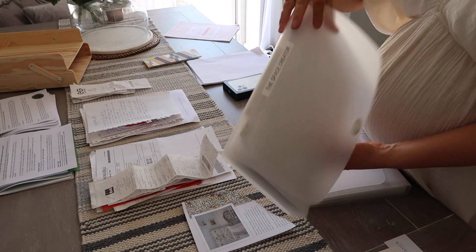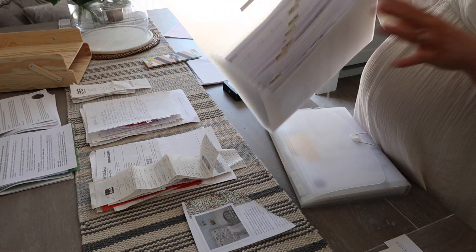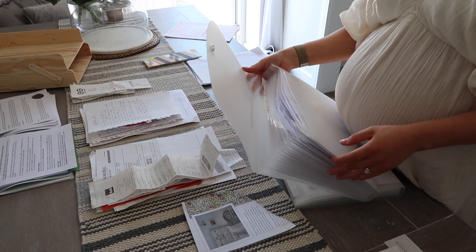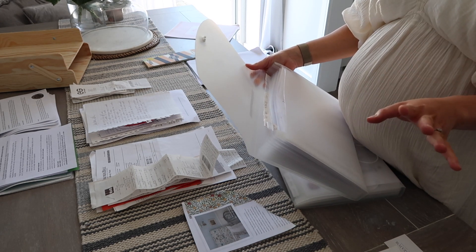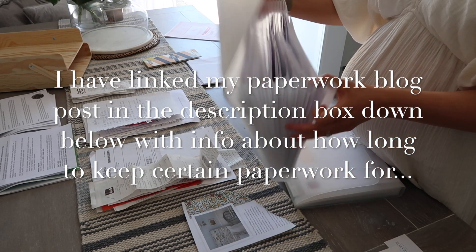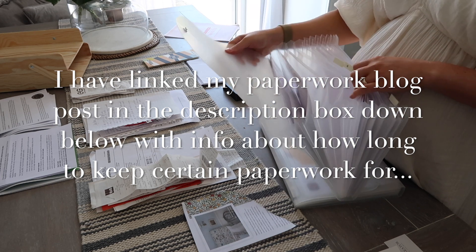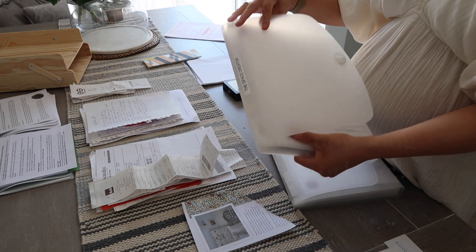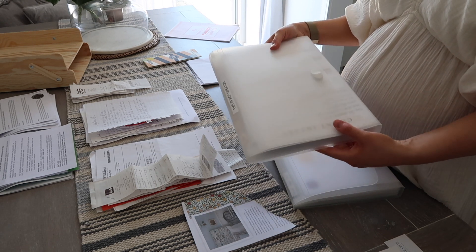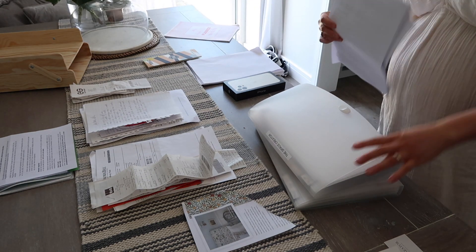These concertina files are really good if you don't have an absolute ton of filing — and actually they're almost better, because quite often we keep way too much paperwork and you just don't need it all. I recommend these; they're quite handy and you can pick them up really cheaply in the UK from places like B&M — I think these were literally about two pounds each.